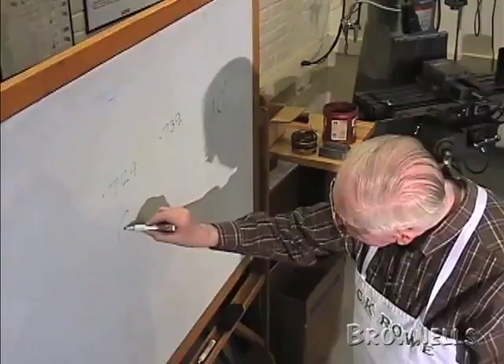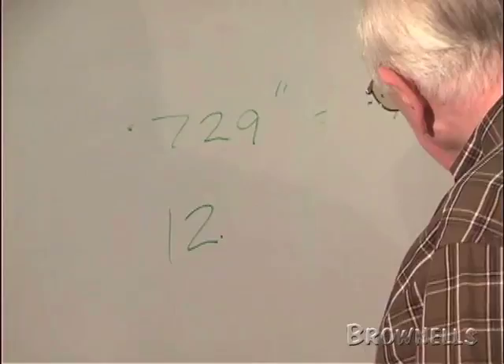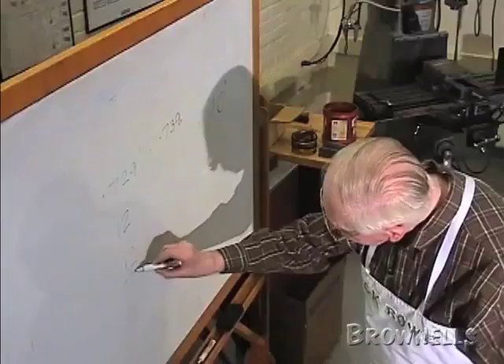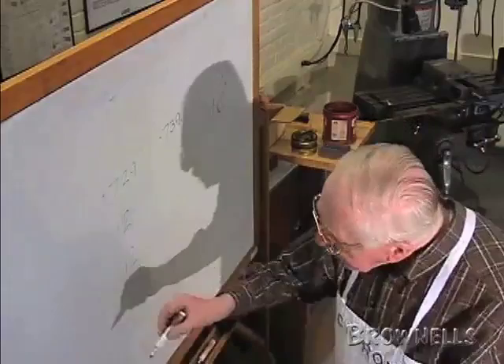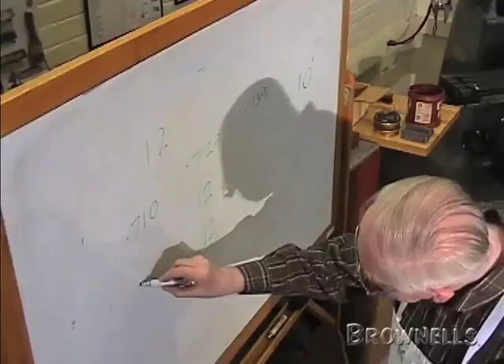It would be 729 to 739. But if it reached 740, then the gun should be marked, if it's still valid, 12 over 1. Now, a 12 gauge gun — this is all really complicated — can measure anywhere from 0.710 to 751 and still be a 12 gauge.